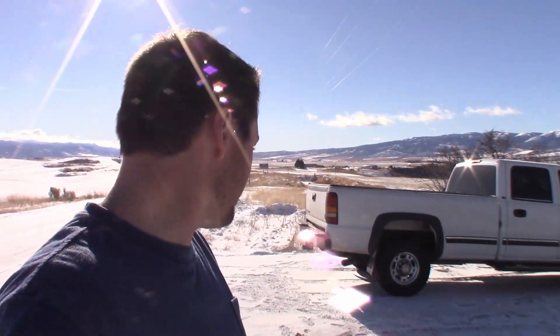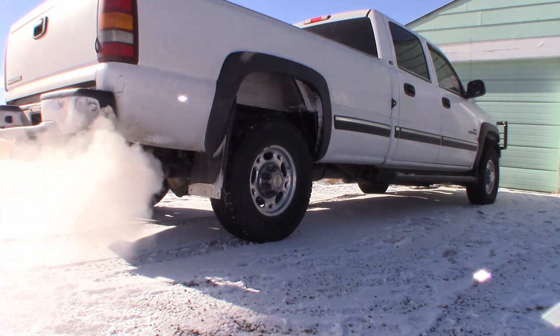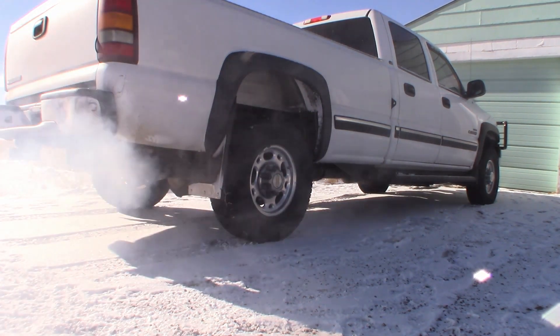That was kind of a rough cold start on the Duramax after sitting for about 16 hours — I should have plugged it in. I'm out here in short sleeves so it's really not that cold, but it got pretty cold last night with snow and wind. We're finally leaving Grace back to Rexburg. We got a trailer yesterday and we're going to pick it up on Tuesday when I have a fifth wheel hitch installed in the truck — that's exciting.